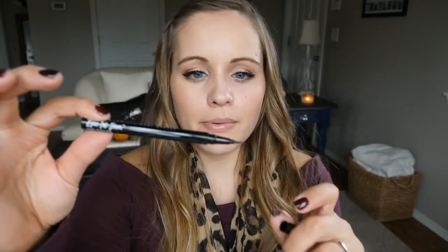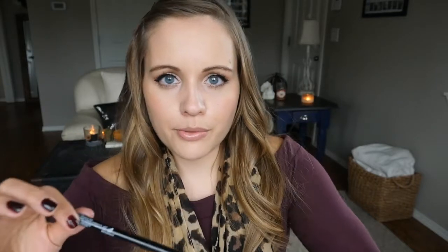I also recommend always having a spoolie on hand — there's one from elf, super cheap. I like to brush out my eyelashes before I put mascara on and brush up my brows before applying product to them. For eyeliner, I like the NYX waterproof epic ink liner. I think it's very comparable to the Kat Von D tattoo liner — it is a pen and for a drugstore price it's really good quality.